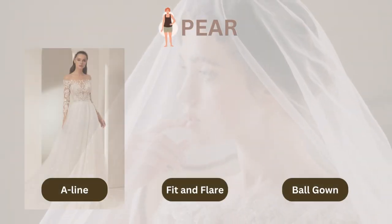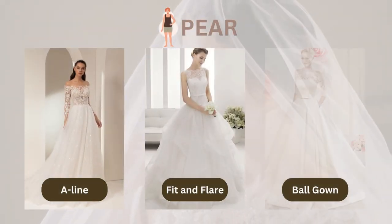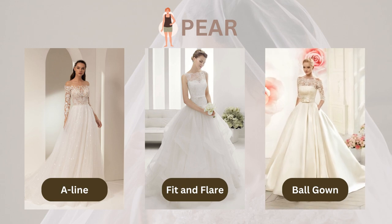And if you're rocking the pear-shaped body, focus on drawing attention to your smaller waist with an A-line, princess, or ball gown dress. A fit-and-flare gown that flares out around your hips will also look stunning on you.